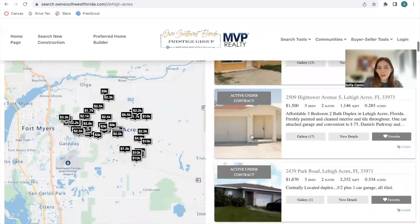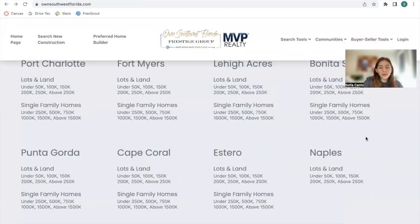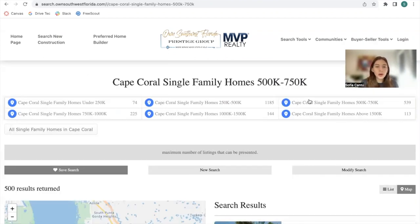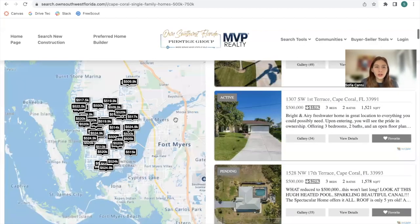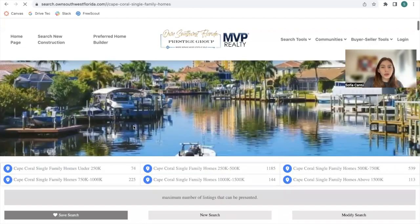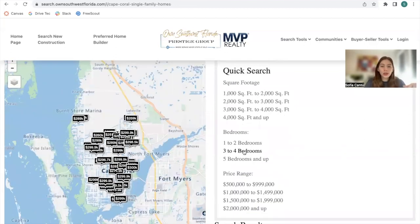If you want to be more specific, they have categories — for example, Cape Coral single family homes valued at $750,000. It shows the same Counts app format with results displaying homes between $500,000 and $750,000. If you click on all single family homes in Cape Coral, it shows all of them with a different format that includes a quick search option to filter results further.